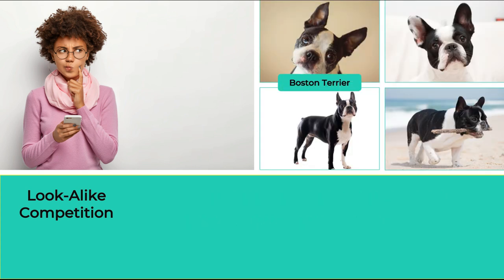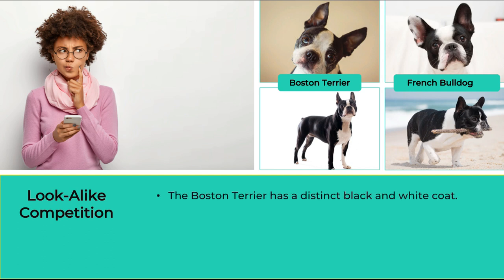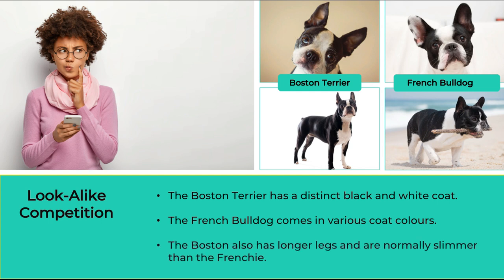Boston Terrier versus French Bulldog. You can identify a Boston Terrier from a French Bulldog by its body shape and coat colour. The Boston Terrier has a distinct black and white coat, whereas a Frenchie can have various coat colours. The Boston also has longer legs and is normally slimmer than a Frenchie.